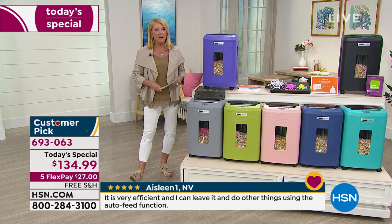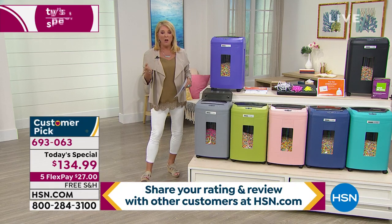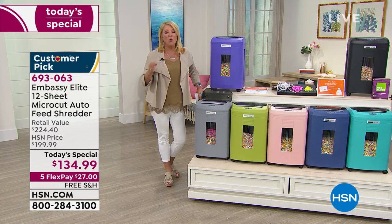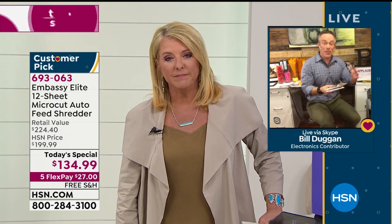Nobody has put this to a bigger test than I have — thick envelopes, thin envelopes, staples, old credit cards, and reward cards. No problem whatsoever — just put them in and it totally shreds them. Get it home, put it to the test yourself, and see the results. Be pleasantly surprised by what this piece of equipment can do for you.